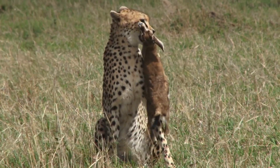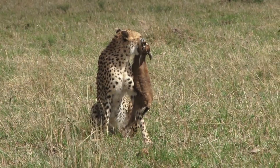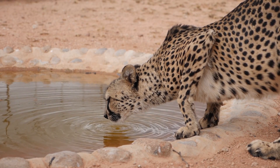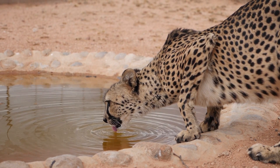Cheetahs also hunt hares, birds, rodents, and occasionally the calves of larger herd animals. While they primarily target wild species, they seldom hunt domestic livestock, exhibiting a clear preference for wild prey.